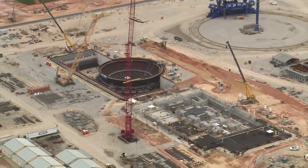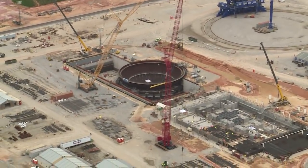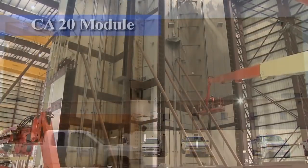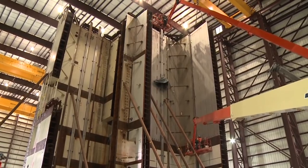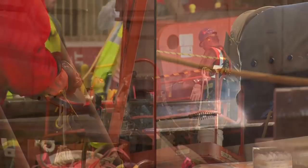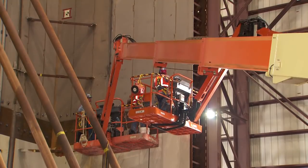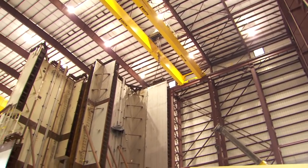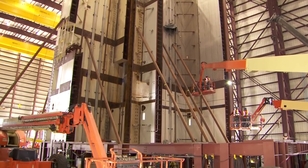Once all the components for the containment vessel are in place, it will be surrounded by heavily reinforced concrete to create the shield building. Right now, the CA-20 module for Unit 3, which will be placed adjacent to the containment building, is being welded in the module assembly building. The CA-20 module houses equipment for used fuel storage and handling, and various other reactor operation support systems. When complete, it will be the equivalent in height to a five-story building and will be the single largest component used in the construction of the AP-1000 units.